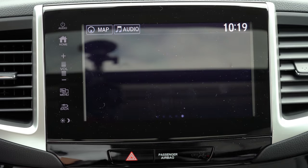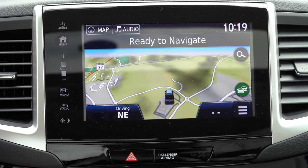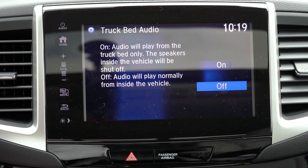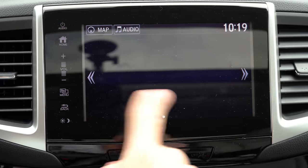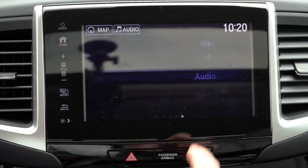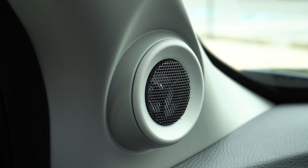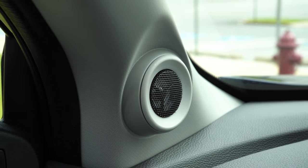The 8-inch color touchscreen comes standard across the board, with Bluetooth audio, Android Auto, and Apple CarPlay on all trims. The RTL-E and Black Edition also get factory navigation. For audio, the Sport and RTL get seven speakers with a subwoofer at 200 watts; the RTL-E and Black Edition step up to eight speakers, a subwoofer, and 540 watts. Testing the sound system — the bass was impressive and you can definitely tell there's a subwoofer in the Ridgeline.